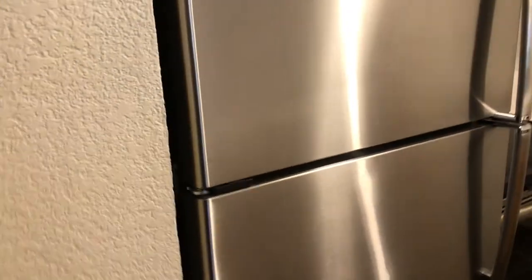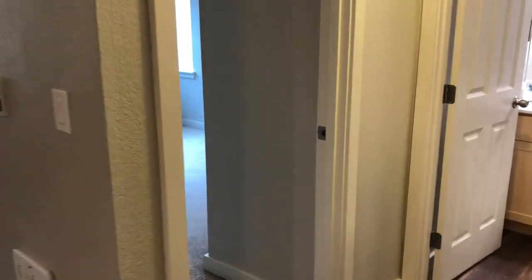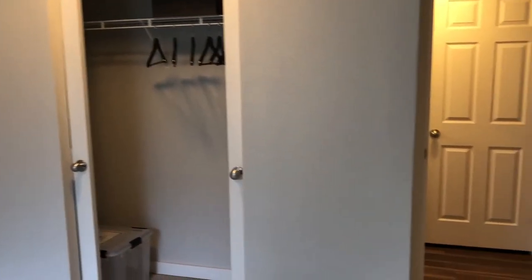What I also like about this apartment is that it comes with a pantry. And when you come over here, you have your bedroom. You have corner windows so it gives a lot of light. That's your closet.